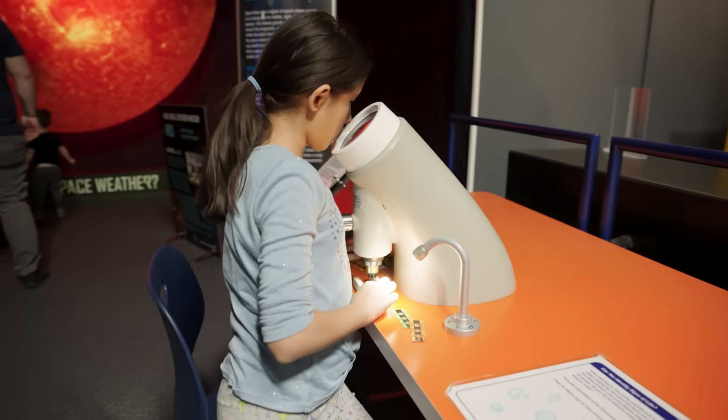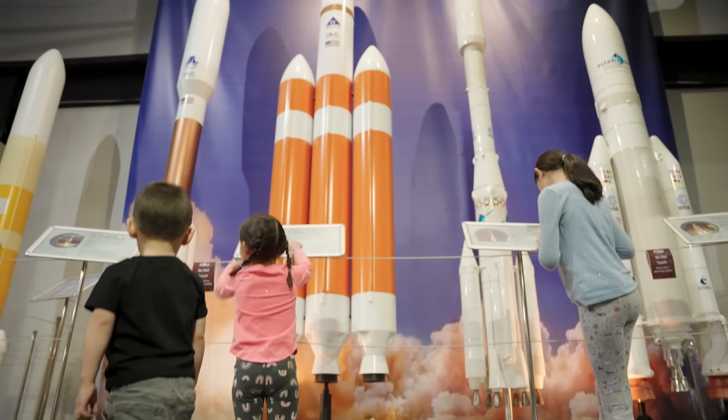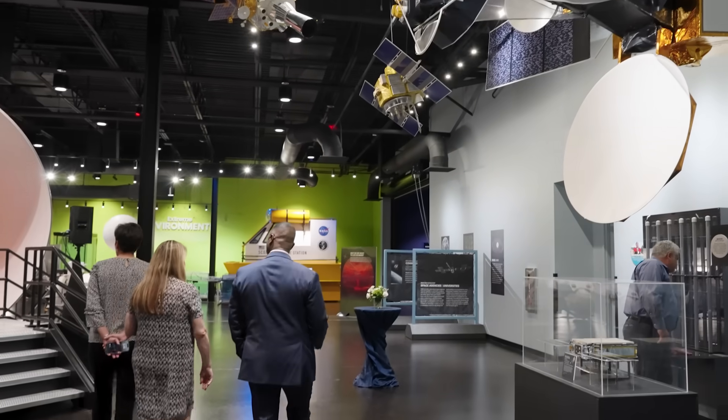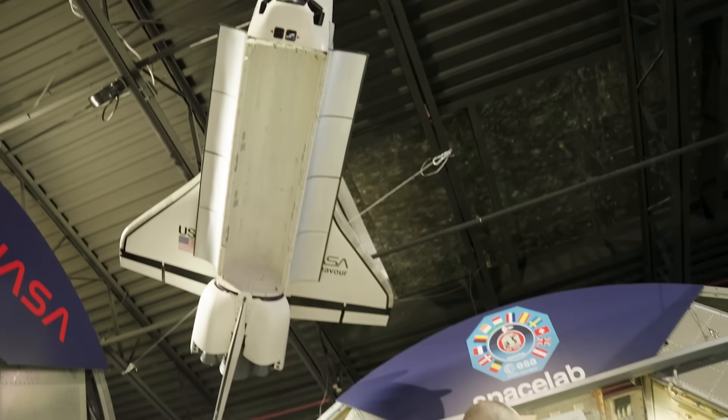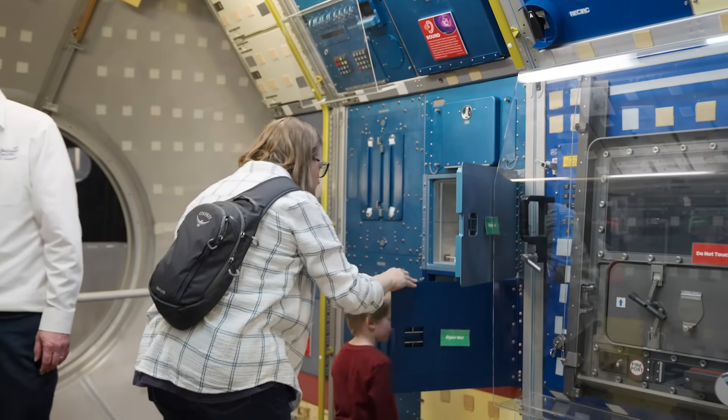Marvel at Moon rocks brought back from the Apollo missions, providing a tangible connection to our nearest celestial neighbor. Explore Spacelab, a real laboratory flown aboard the space shuttle, and learn about the challenges and triumphs of those historic journeys.